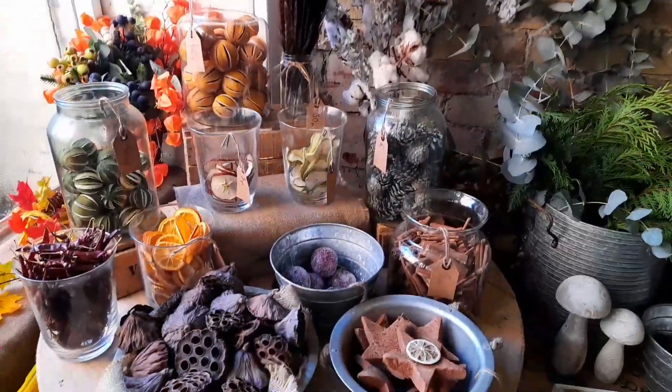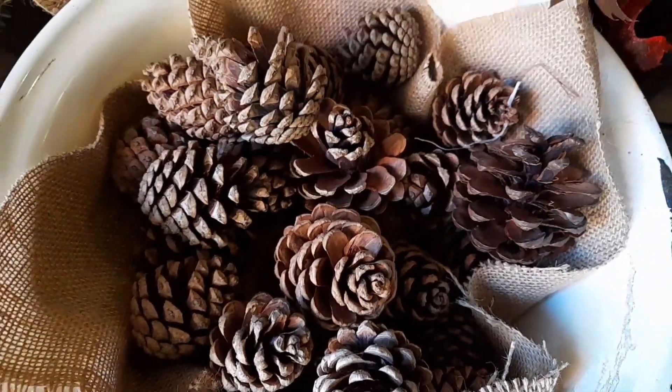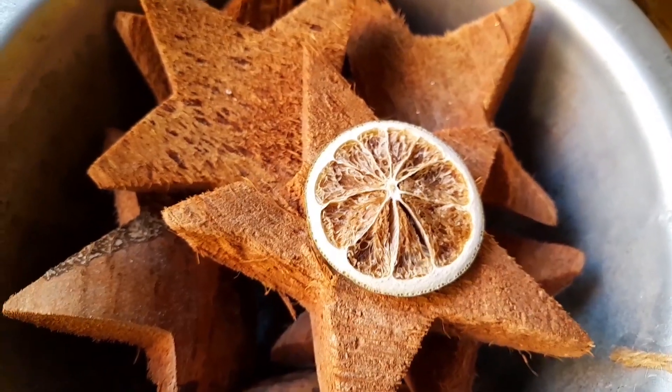Here they are. How fabulous are these? So, so much choice.